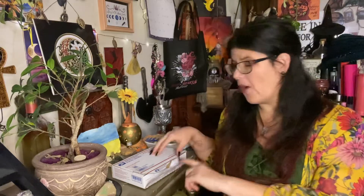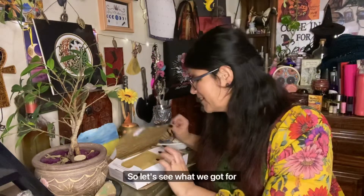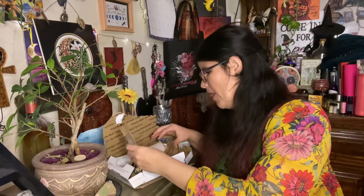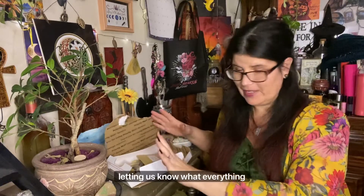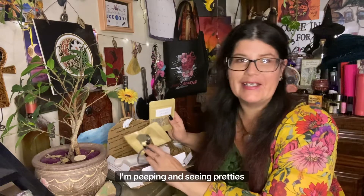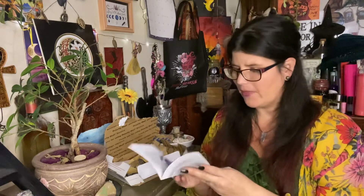Let's get a sneak peek and see what's in the box! I did the hard work of getting it prepped — I have learned many lessons doing these things. So let's see what we've got for this month. Each month we get an instruction letter — I got too excited and started seeing the things already. She'll send a letter letting us know what everything is, but I'm already peeping and seeing pretties. I'm going to have pictures of all this stuff over on my socials.